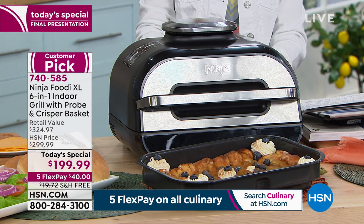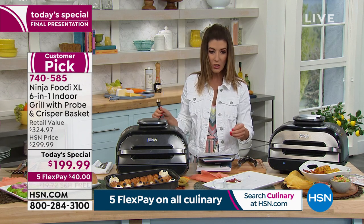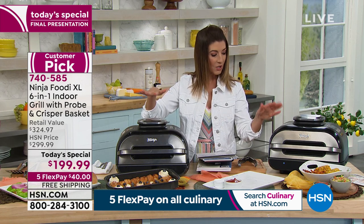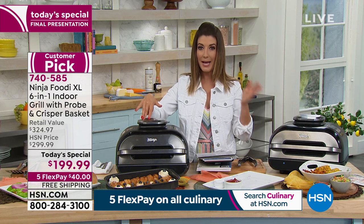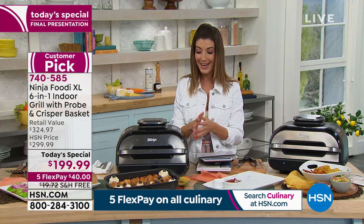Once you set it down and plug it in, you're good to go. You have a nearly three-foot cord. Two colors left: black or stainless steel. Just don't hesitate or you might miss out on our best value of the day.